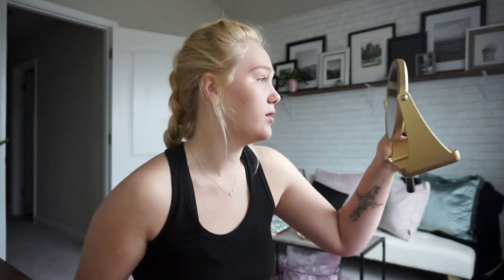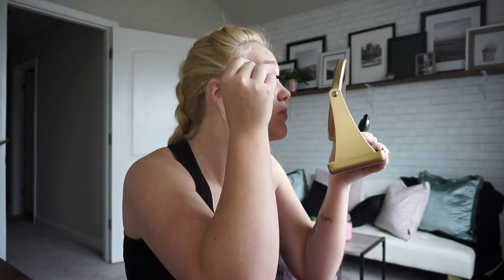I'm just going to grab an eyelash curler and some Essence Lash Princess Mascara and just do a light coat, nothing serious. Looky there.